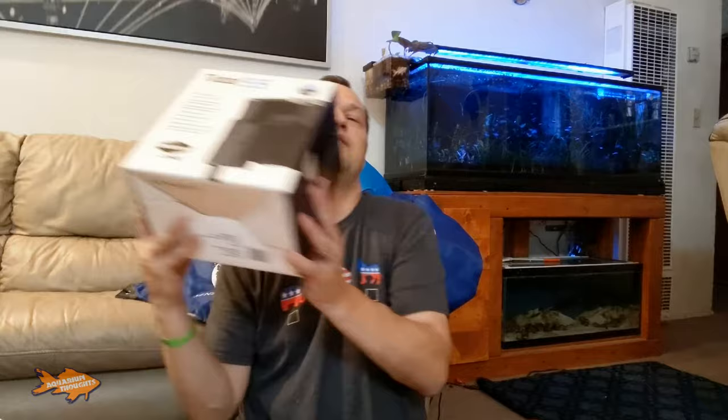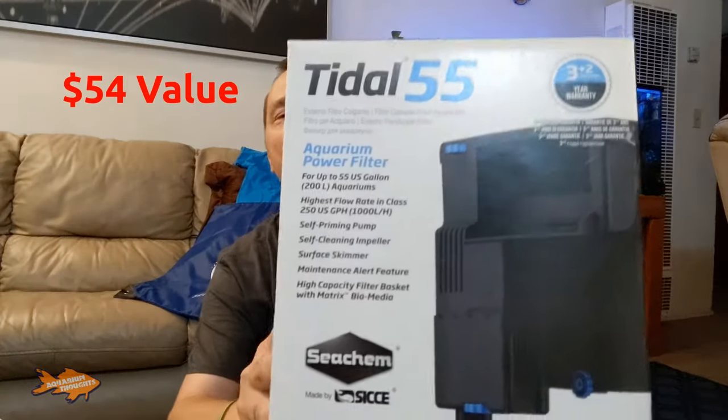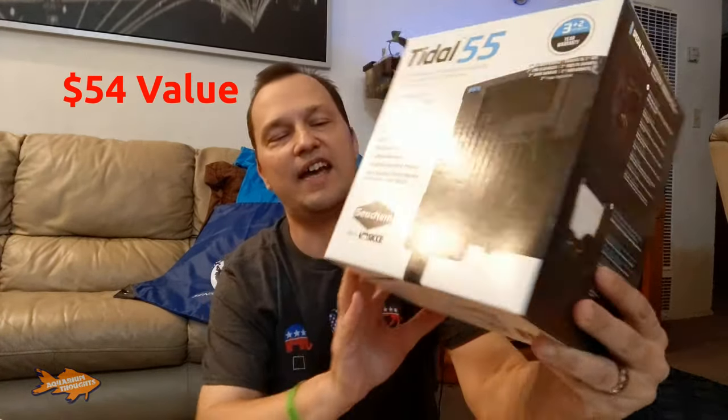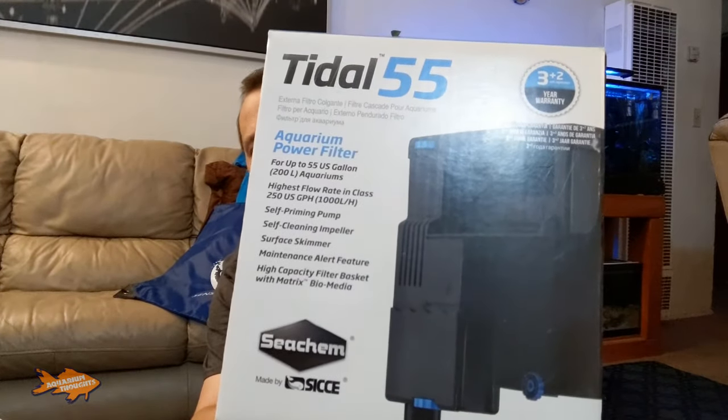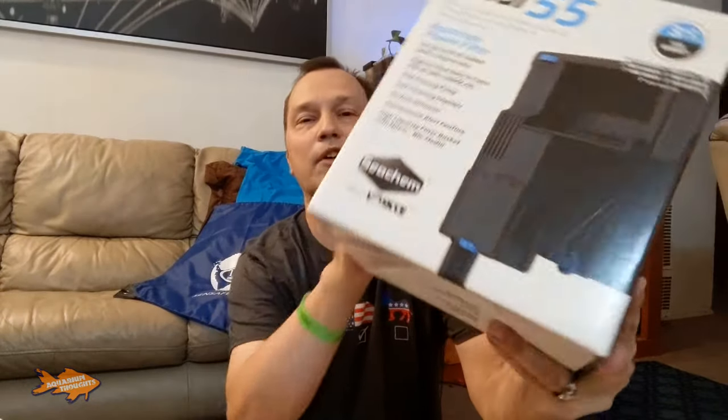The next part is something else I won — the Seachem Tidal 55, which is a hang-on-back filter made by SICCE. It's something newer on the market. I'm going to go ahead and try this out — I haven't really figured out which tank it's going to go in yet because I really don't use hang-on-back filters. But I figured I'd throw a raffle ticket in for this one to see if I won it, and lo and behold, I did.